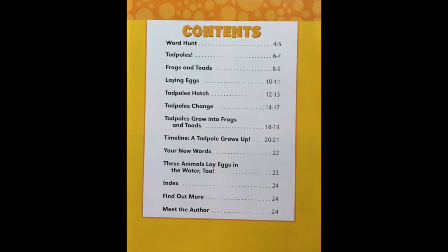Contents. Here's what you can expect to learn in this book: Word Hunt pages 4 to 5, Tadpoles pages 6 to 7, Frogs and Toads 8 to 9, Laying Eggs 10 to 11, Tadpoles Hatch 12 to 13, Tadpoles Change 14 to 17, Tadpoles Grow into Frogs and Toads pages 18 to 19.